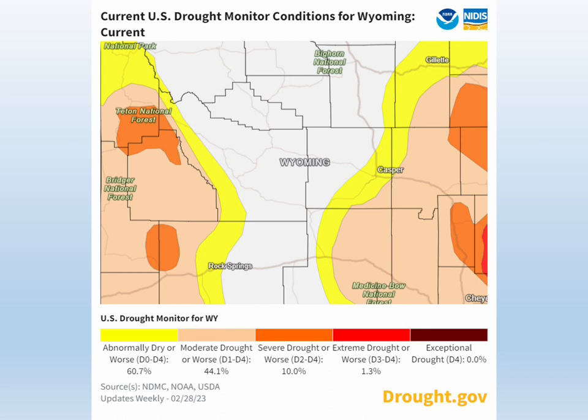This graphic from the National Integrated Drought Information System shows the Wyoming drought outlook as of February 28, 2023. Most of the western portion of the Green River region is experiencing moderate to severe drought conditions, and the central and eastern portion of the region is either in an abnormally dry or non-drought situation.